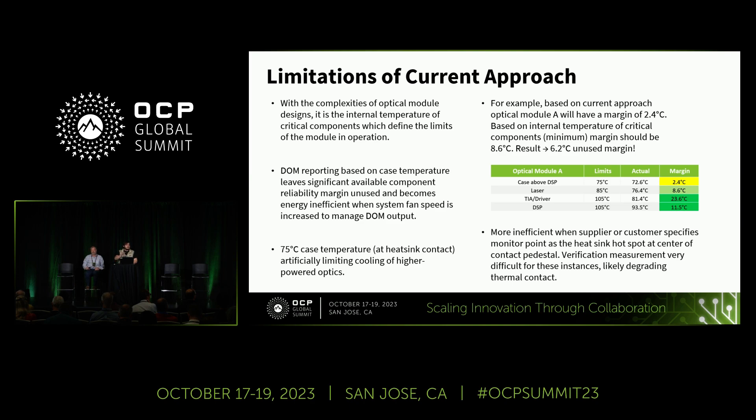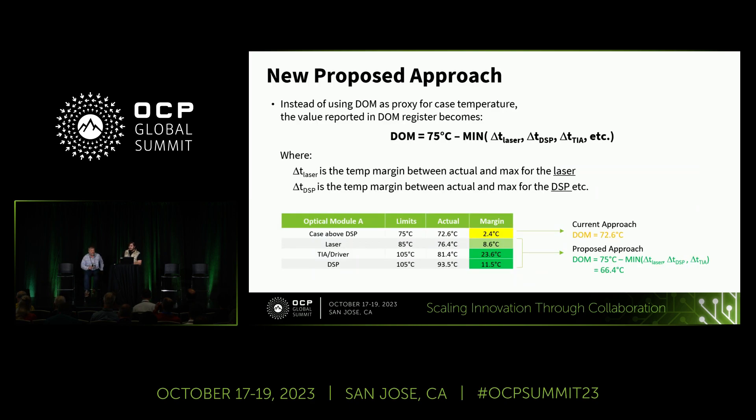There are also practical challenges in placing the monitor point without impacting thermal performance. A large group in the industry places a thermocouple right at the area where the heatsink makes intimate contact with the module, but this degrades the metal-to-metal contact between the module and the heatsink. Using this approach means that during characterization, we are actually hurting the very contact between the heatsink and the module. Those are, on a high level, the key limitations of the current approach. I'll now hand it over to Joe to discuss the new proposed approach.